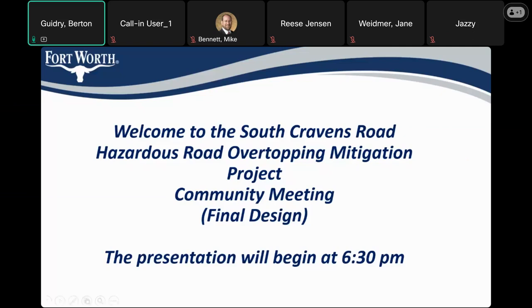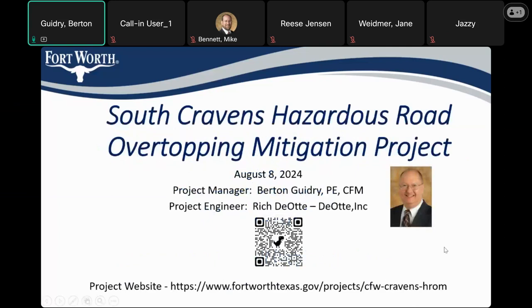Welcome and good evening. Welcome to the community meeting for the South Cravens Road Hazardous Road Overtopping Mitigation Project. My name is Bert Guidry, I'm the project manager for the city. Also here we have Jane Weidmer, the assistant project manager, and Rich Diot, the design engineering consultant, was going to join us as well.